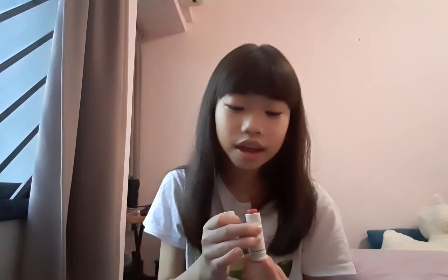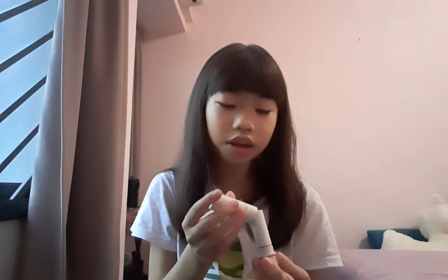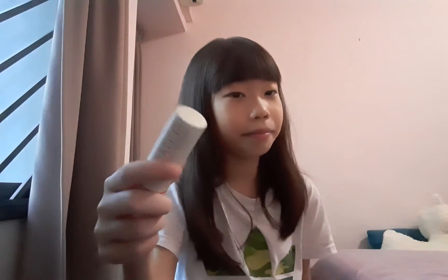I think it's really nice. I've been using this lipstick for maybe the past week because my mom bought it — actually, she bought it for herself but didn't use it, so she gave it to me.